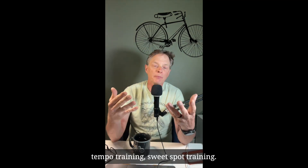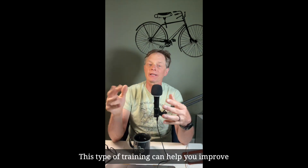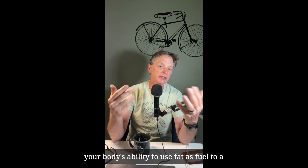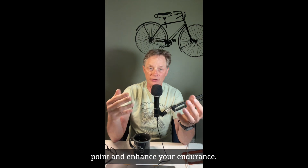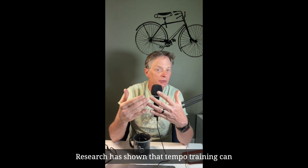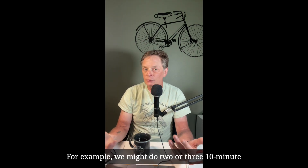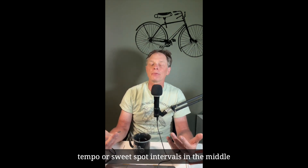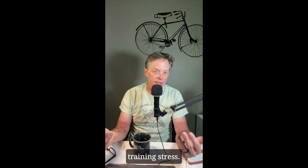Number one: tempo training, or sweet spot training. It involves riding at a steady pace below your FTP. This type of training can help you improve your body's ability to use fat as fuel, to a point, and enhance your endurance. Research has shown that tempo training can increase the time to exhaustion at FTP. For example, we might do two or three 10-minute tempo or sweet spot intervals in the middle of an endurance ride to create a little more training stress.